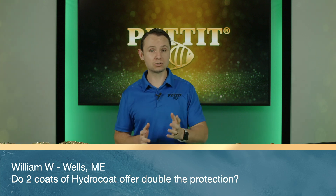Next: William W. from Wells, Maine — do two coats of Hydrocoat offer double the protection? It doesn't double the protection, but it does prevent premature wear-through and ensures proper mil thickness. That's really why we recommend two coats rather than claiming it offers double the protection.